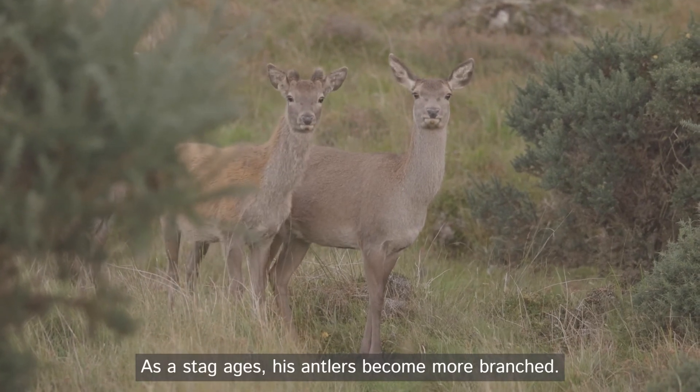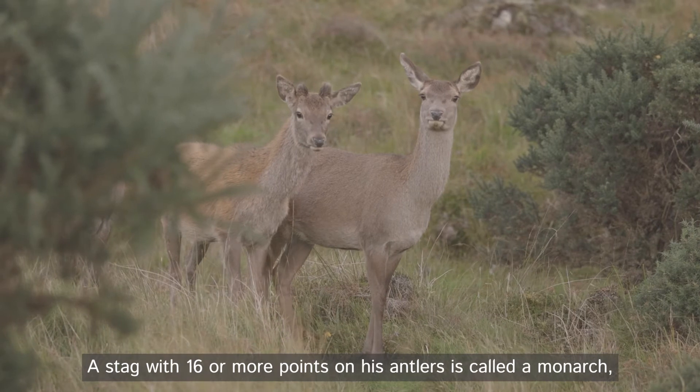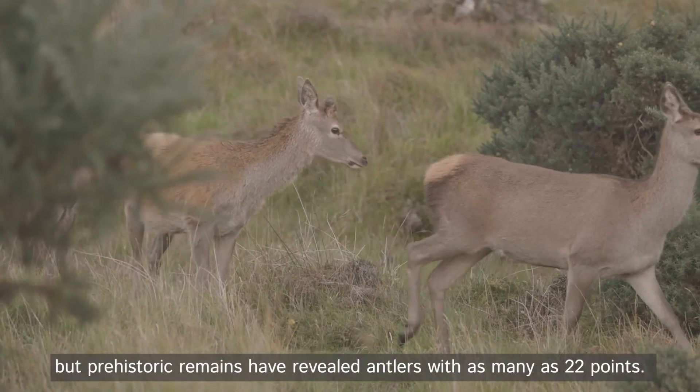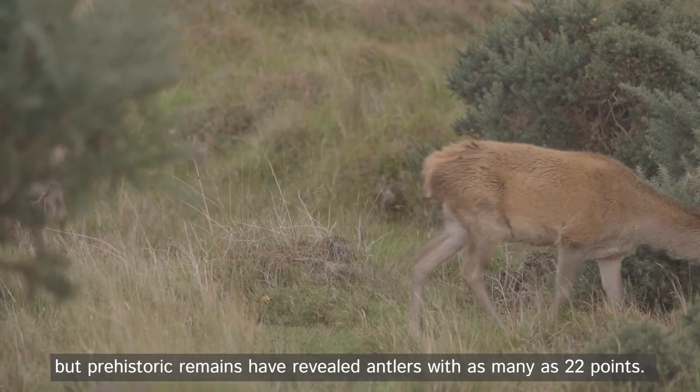As the stag ages, his antlers become more branched. A stag with 16 or more points on his antlers is called a monarch, but prehistoric remains have revealed antlers with as many as 22 points.